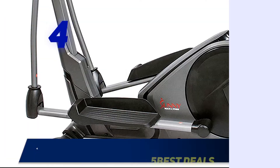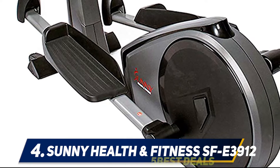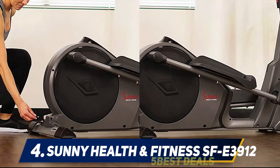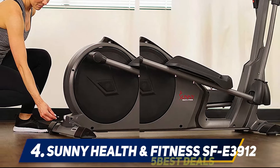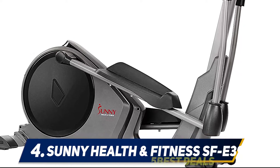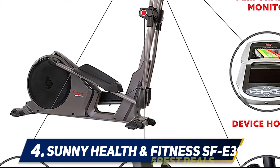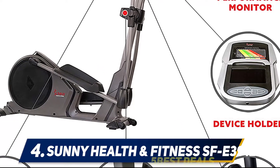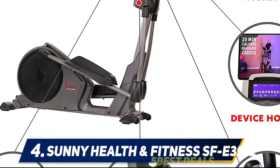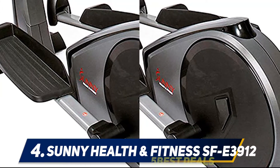At number 4: the Sunny Health & Fitness SFE3912. The SFE3912 is a great choice for those who are heavier and taller than average. The machine supports up to 330 pounds and has a longer stride of 15.5 inches. Thanks to that, taller and heavier users can ride comfortably and effectively. Like the BestLucky Elliptical Training Machine, the SFE3912 also features a magnetic resistance system and a dual armrest system for versatile ways of use. However, the SFE3912 is not as quiet as the BestLucky Elliptical Training Machine, which is a considerable drawback. As an advantage, the SFE3912 has 16 resistance levels and a very large LCD that comes with 24 unique workout modes.